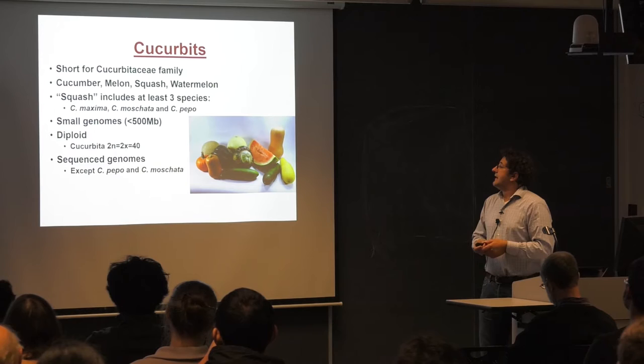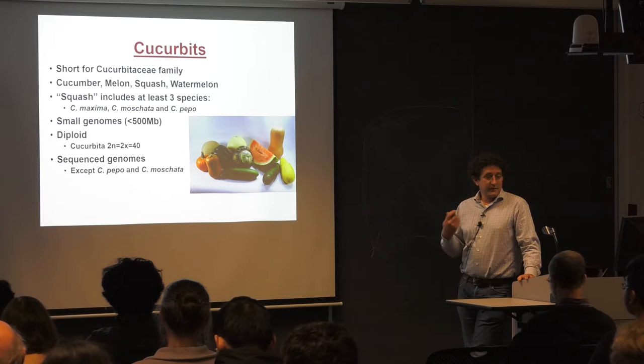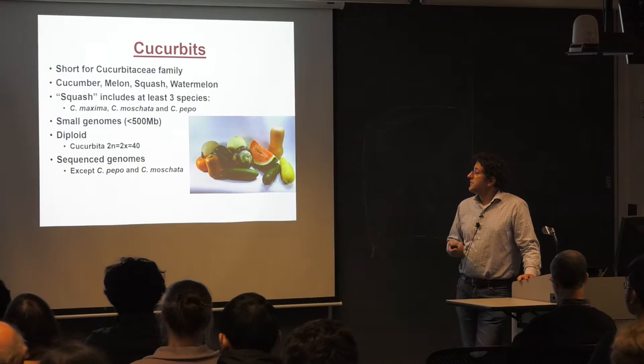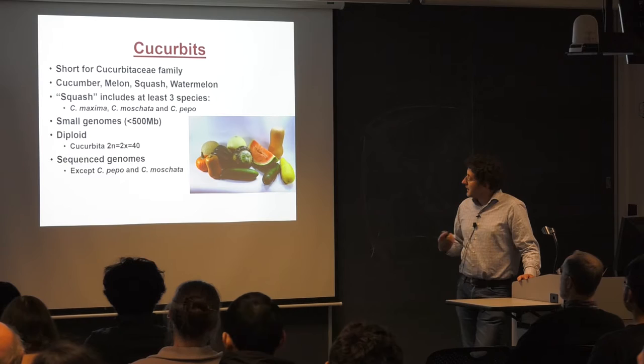There is great diversity of crops in this plant family: cucumber, melon, squash, watermelon, and a lot of diversity in squash itself — three different species we refer to collectively as pumpkins or squash. These are all crops with small genomes. They are diploid, although cucurbit is a recovering tetraploid with 40 chromosomes. They have sequenced genomes, though some assemblies in Moschata are still works in progress.